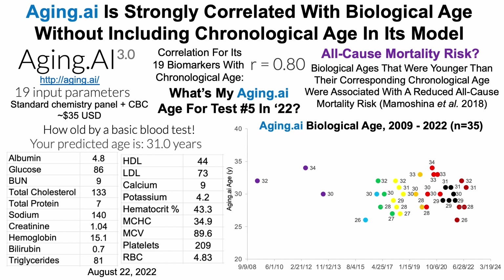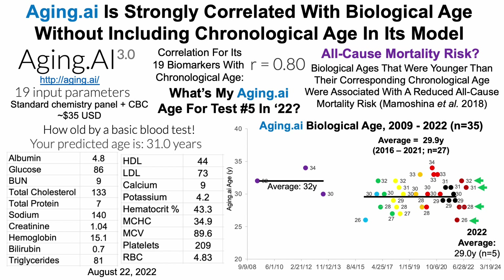Early on in 2009, I was going to the doctor to get my blood tested about once a year. From 2009 to 2013, I only have three blood tests, and my aging.ai age was 32 years. Then in 2016, I started having blood test kits sent to me in the mail and bringing them to Quest or LabCorp for analysis. Over the time span from 2016 to 2021, I blood tested 27 times with an average aging.ai age of 29.9 years. Thus far in 2022 over five tests, my average aging.ai age is 29 years — consistently in the 29 to 32 year range regardless of chronological age.